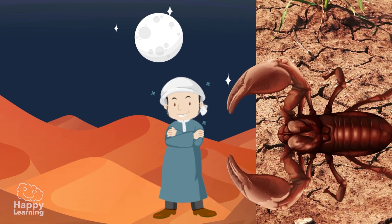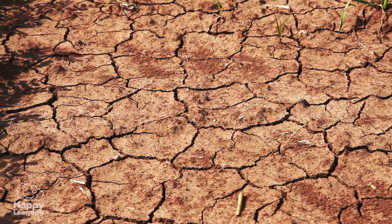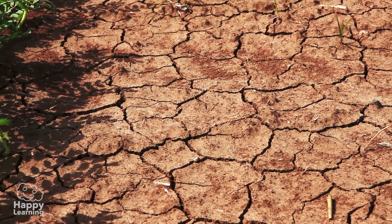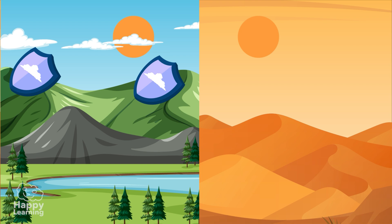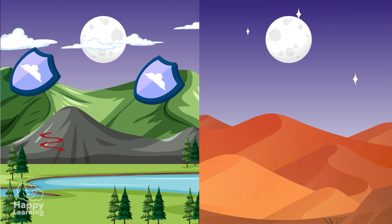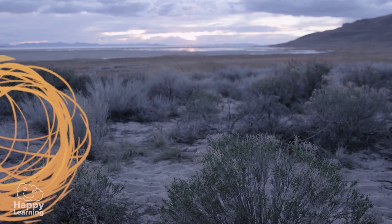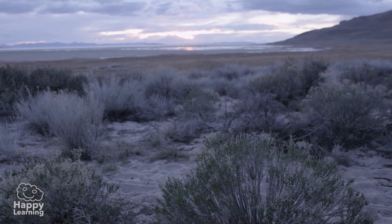This huge temperature change occurs because it's so dry that clouds can't even form. And clouds not only produce rain, but also act as a shield — they protect us from the heat of the sun's rays, and at night they prevent heat from escaping. The few plants in the desert are very special because they have had to adapt to the lack of water in order to live.